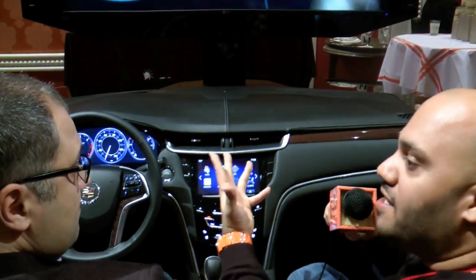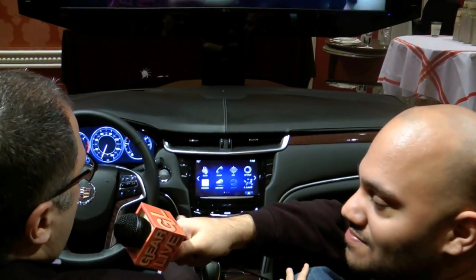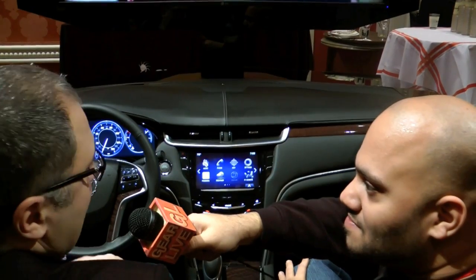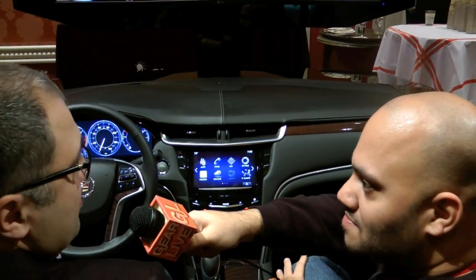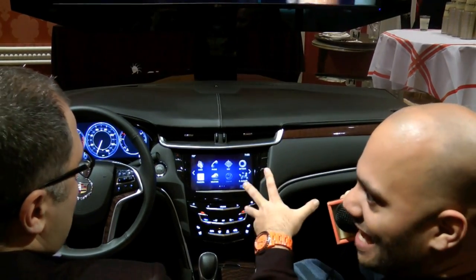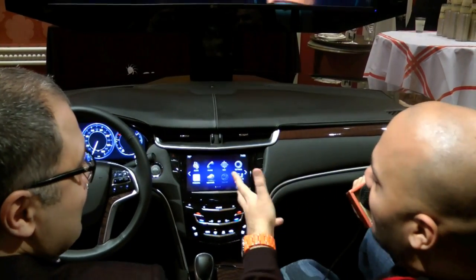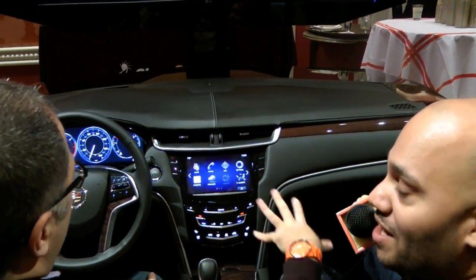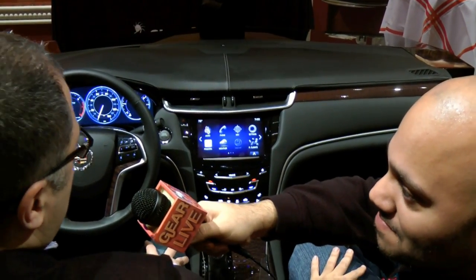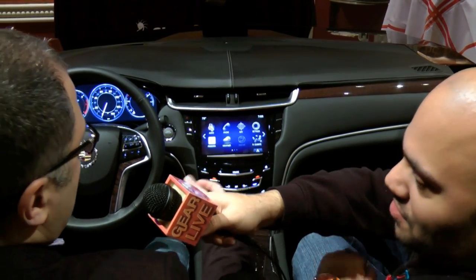So what is Q? Q is the all-new infotainment system for Cadillac — it's actually the displays and controls for entertainment and information. I actually drive a 2009 CTS so I'm very familiar with what is in the Cadillac, but this does not look like what is in my current model of car. Right, you're not going to find something that looks like this in any vehicle.